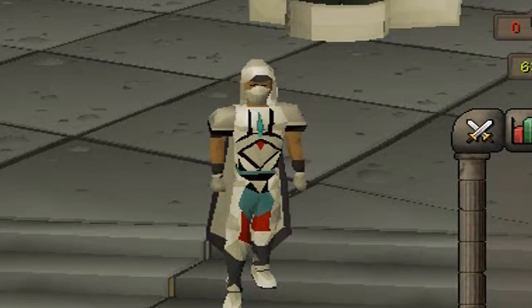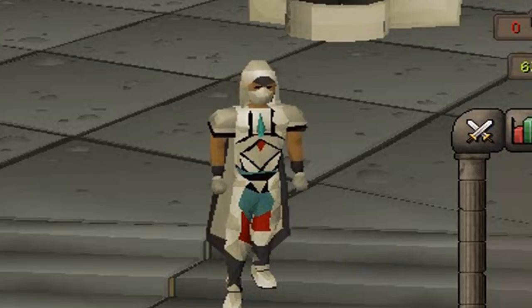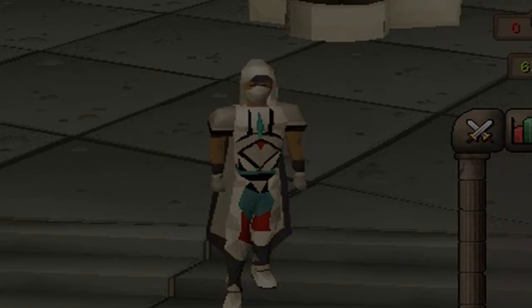Hey guys, welcome to a brand new video. Today I'm going to be going over another five top mid-tier money-making methods. I find mid-tier money-making methods to be the most important because they apply to most people. Anyway, let's get started.